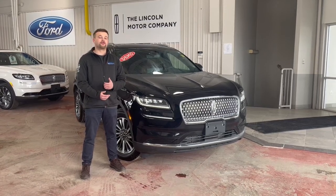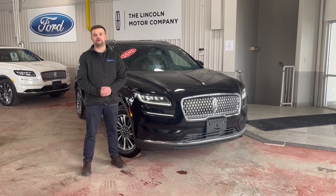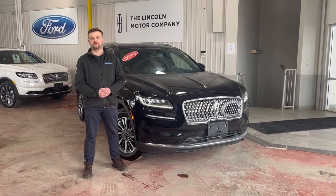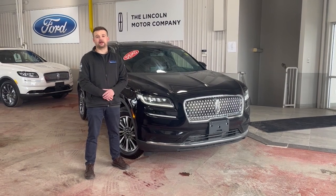These include over 30 demos, service loaners, test drive units, and low mileage in-stock brand new vehicles that we need to get rid of. Take this 2022 Lincoln Nautilus for example. It was a service loaner, has just over 20,000 kilometers on it, with loads of warranty life left.